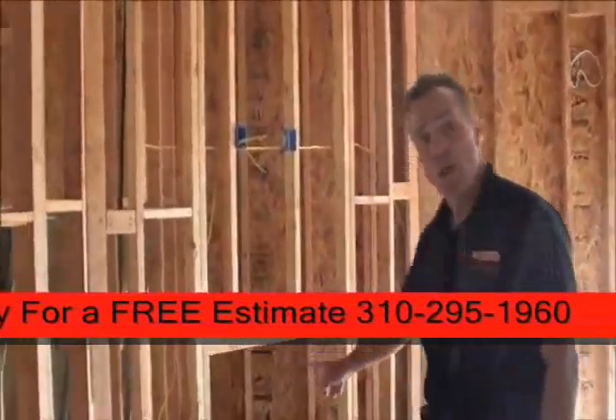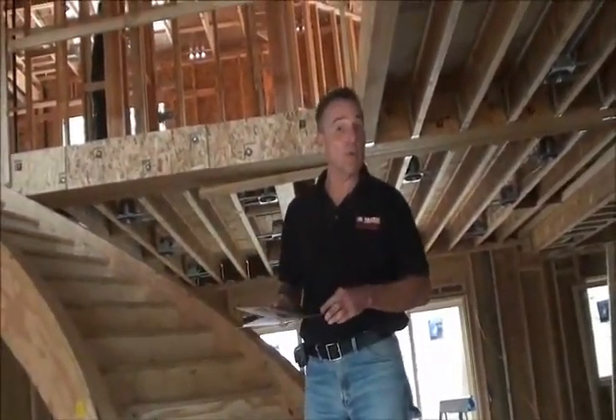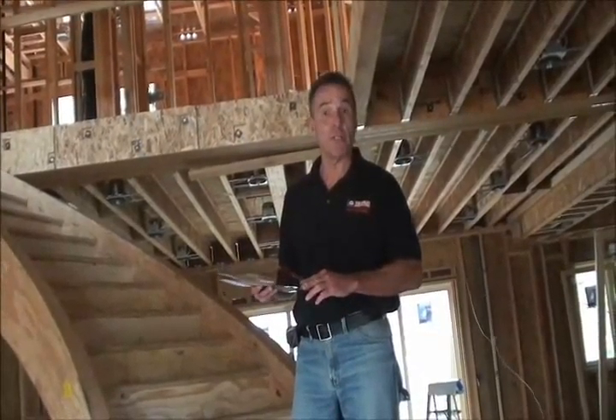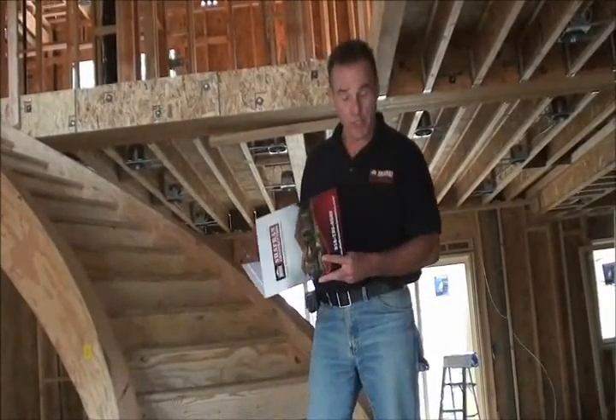We're looking at the framing for these large double doors to give you an idea of the comfort and functionality that went into the design of this master bedroom, which features its own propane fireplace.